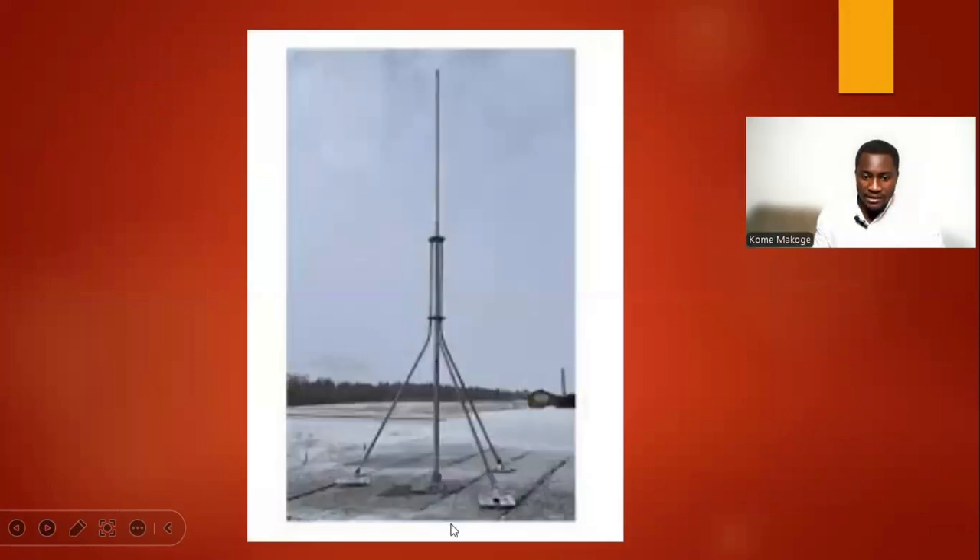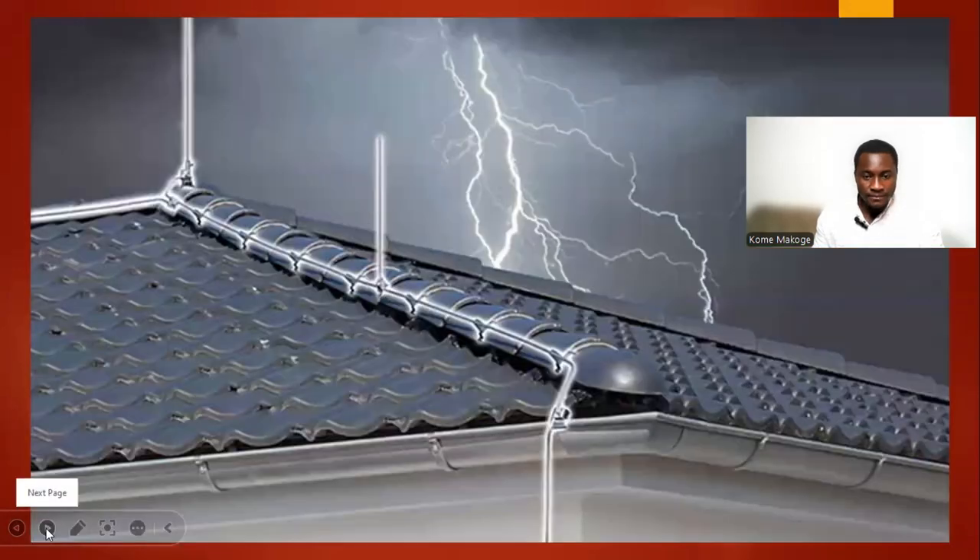This is a typical example of a lightning protection system installed in a building. We also have this graphic which demonstrates how lightning protection systems are connected on our buildings.